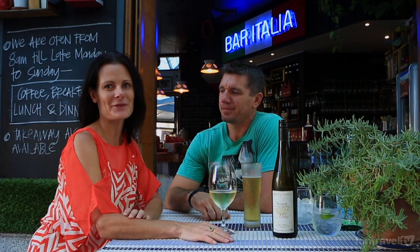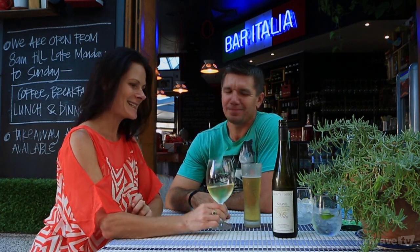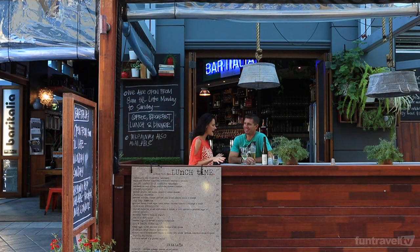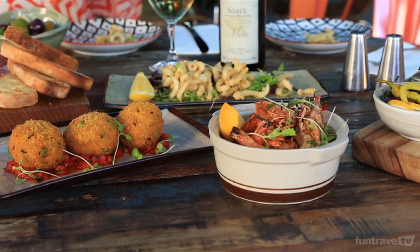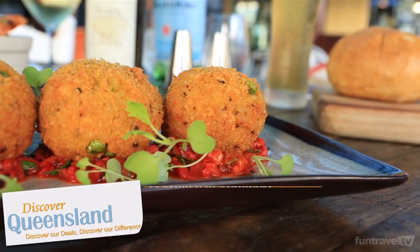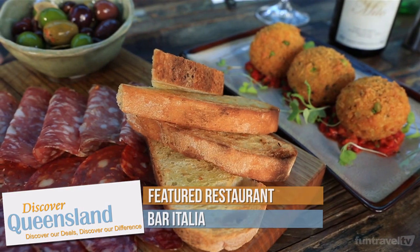When you're ready for a cold drink or a meal there are a lot of cafes and restaurants around. For us, it's Bar Italia for a bit of Italian, a cold drink and a nice meal. Cheers! Bar Italia is one of those restaurants that even the locals like. The food here is superb — we're enjoying the tapas with a nice cold drink.